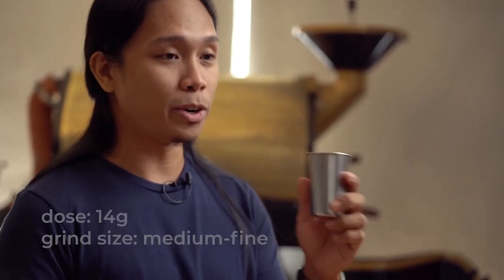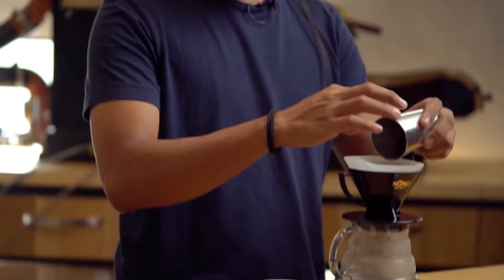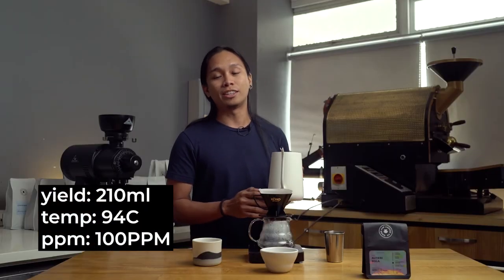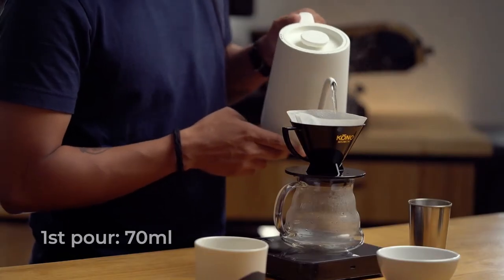I already pre-ground my 40 grams of coffee to a medium fine setting. Using 210 ml of water, I'll be brewing it with 94 degrees Celsius and a TDS of 100 ppm. I'll be dividing my pours into 3 equal parts.